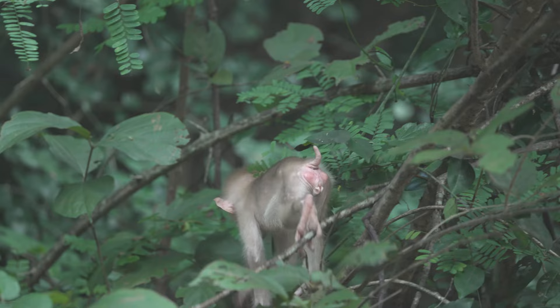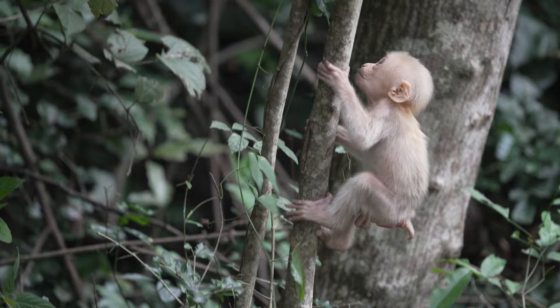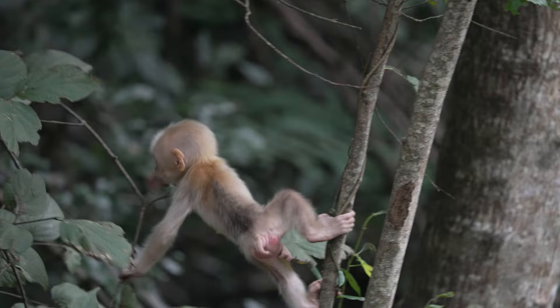Here a little female, already quite an accomplished climber. And here a young male. Note that at this age the little tail is noticeable.